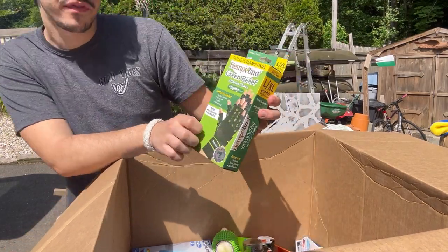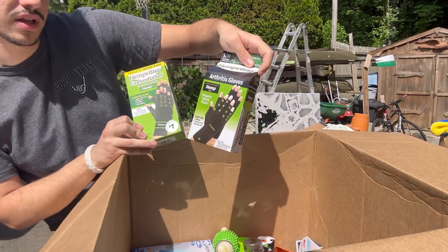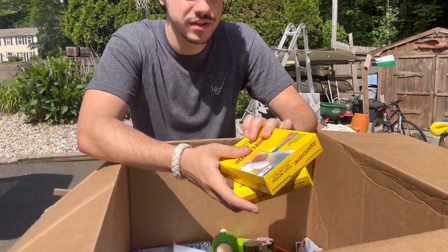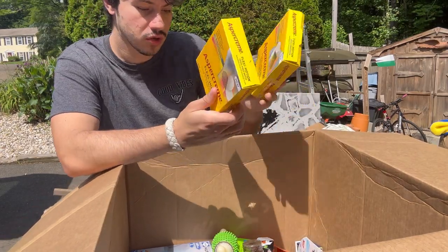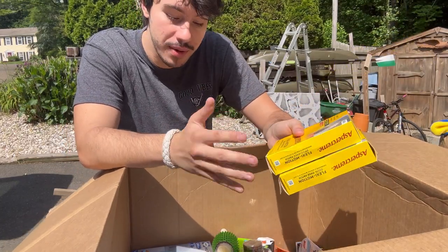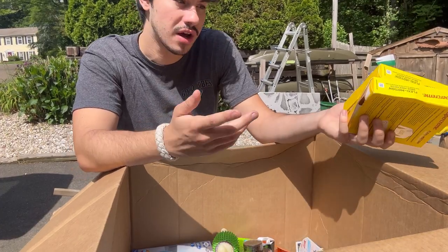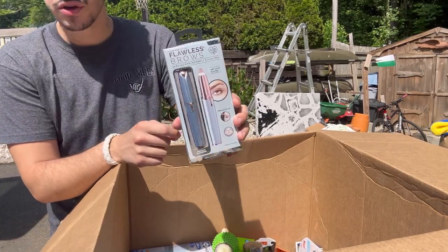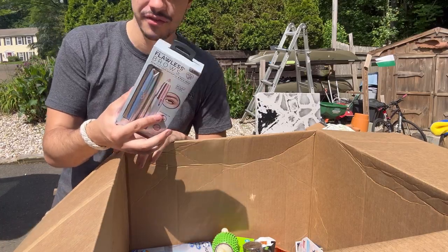We got some more Hemp Vana — these are arthritis gloves, and we have another one right here, more arthritis gloves. If you saw my other Wholesale Ninja's lot with the Health and Beauty, we got some of these before. We also have Aspercream here, so these will definitely go with the other ones I have — I could lot them all up. That's the great part about these lots: you get multiples, so it's easy to list or you could lot it up. We got another Flawless Brow — this is a different color, so always good to get a variety.